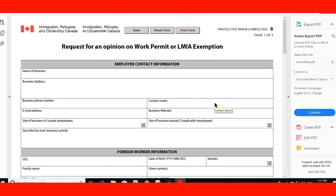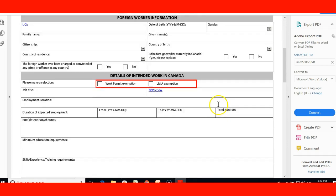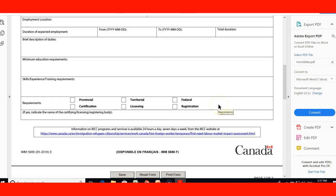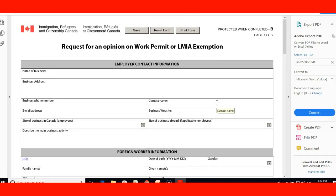So this is the form — it's mostly for the employer, with some information from the employee, to request and understand whether they qualify for an LMIA exemption or a work permit extension. I hope you enjoyed this lecture, and thank you very much.